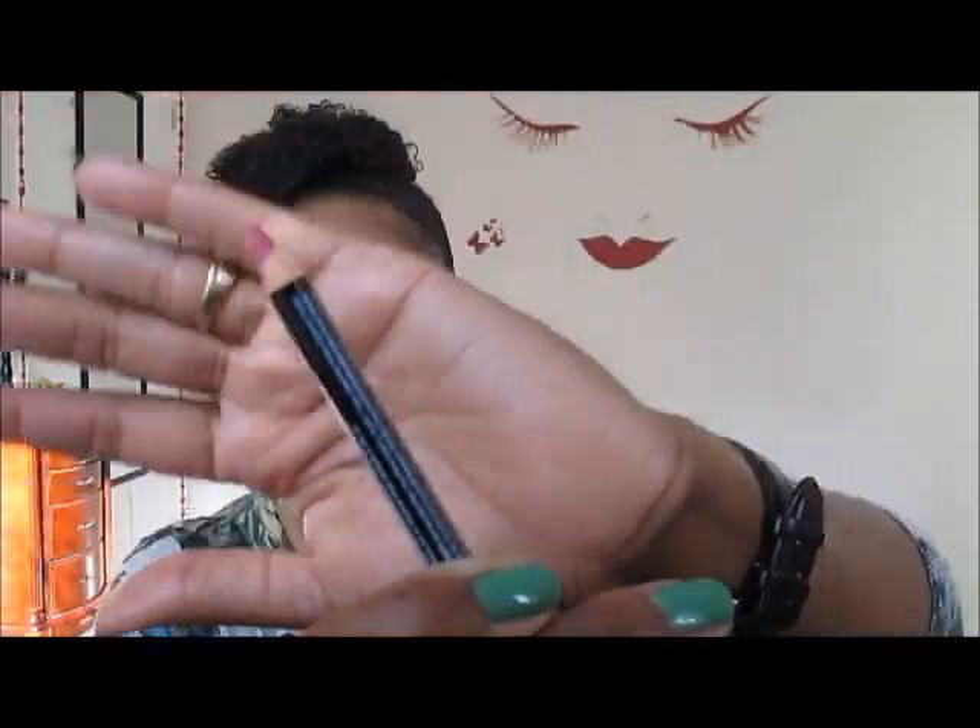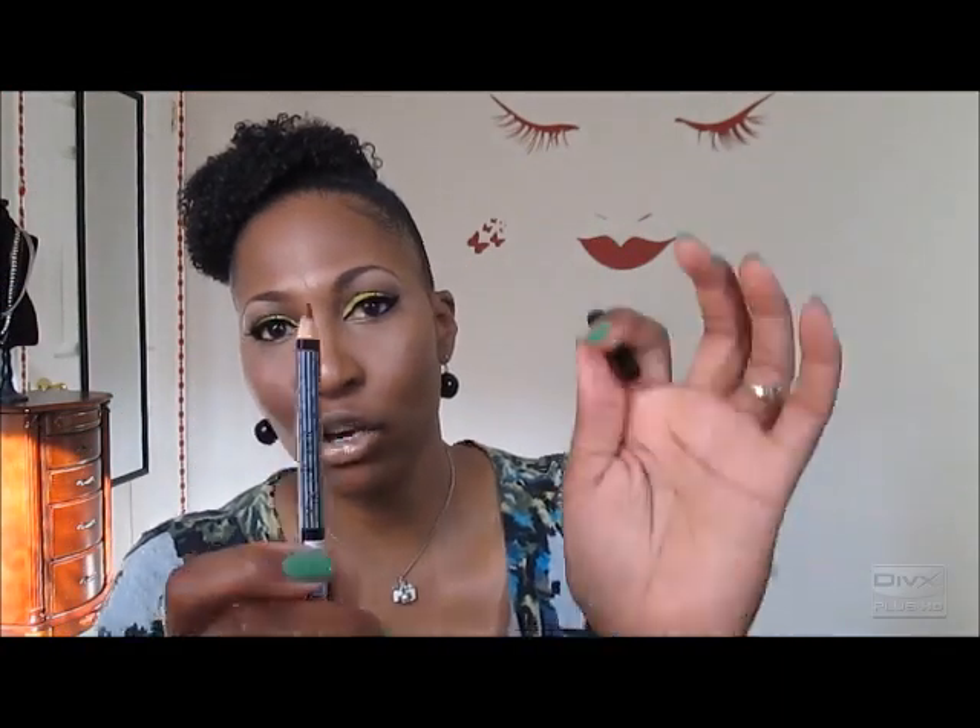Let's start with the lip liners. I have the NYX lip liner in the color fuchsia, then MAC's lip liner in brick, and NYX lip liner in plum.